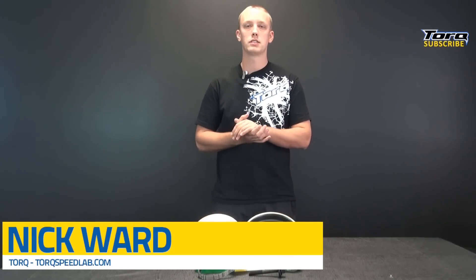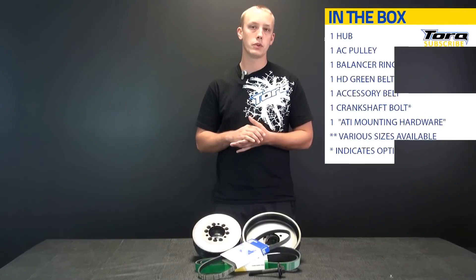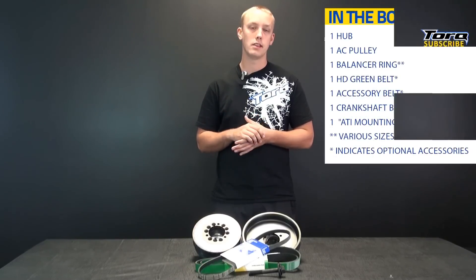Hey guys, Nick from TORQ here, and this is our breakdown of our ATI Overdrive Balancer Kit for the 2012 and newer ZL1s and the 2009 and up Cadillac CTSVs.